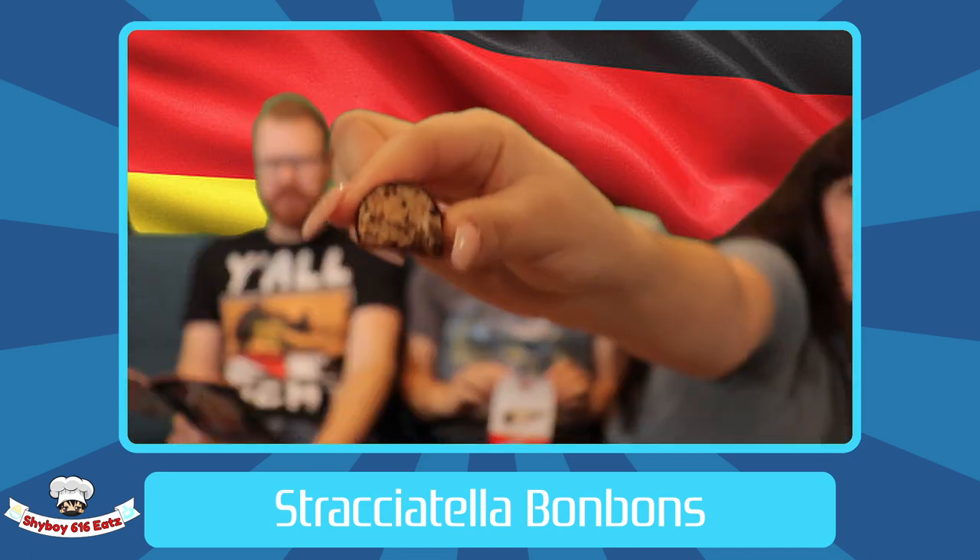And lastly, it's filled with decadent stracciatella — one of Germany's favorite flavors of gelato, filled with cream and chocolate. I knew I should be saying that word in Italian.